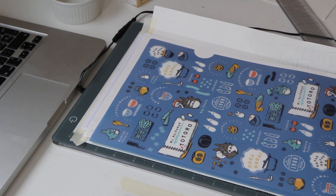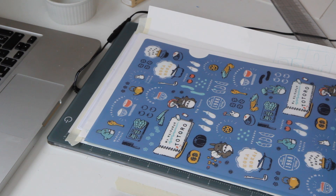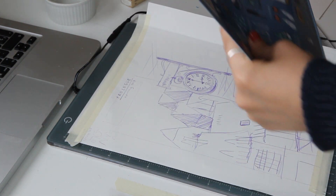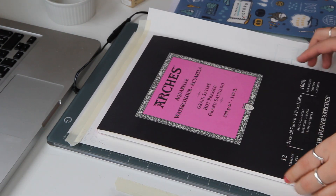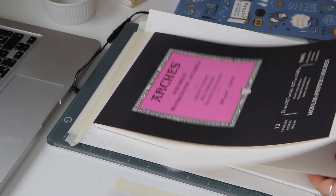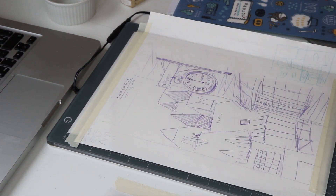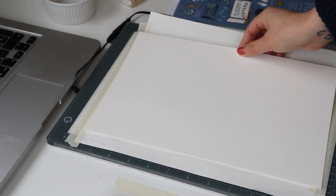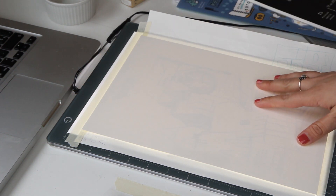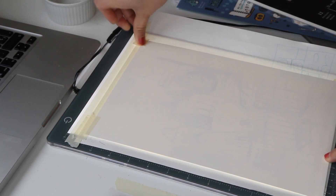I got a question in my last video about how I trace from the rough sketch to the final lighter sketch that I use on the watercolor paper. So what I do is take my rough sketch and the paper I'm going to use — in this case Arches Hot Press — and paste with masking tape the rough sketch on my light table, then turn the light on to see if it's in the right spot, and stick it down with a couple more pieces of tape.